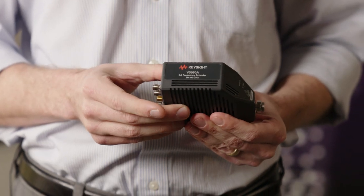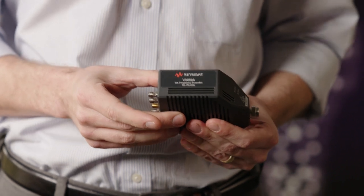One that we're pretty proud of here is this signal analyzer frequency extender up to 110 gigahertz. We've really packed a lot of punch into this very small form factor, and this is also market-leading and really outstanding for our customers.